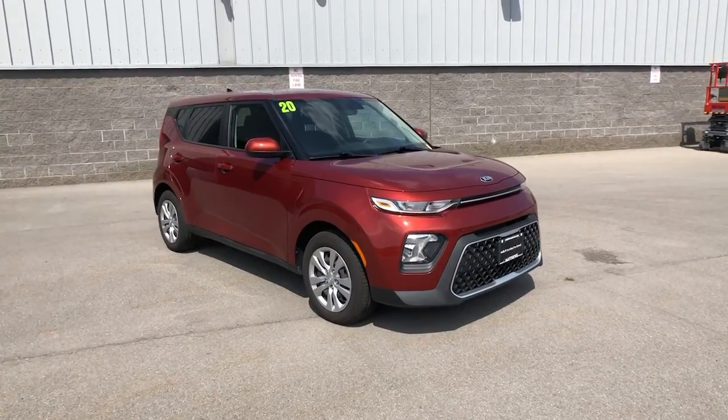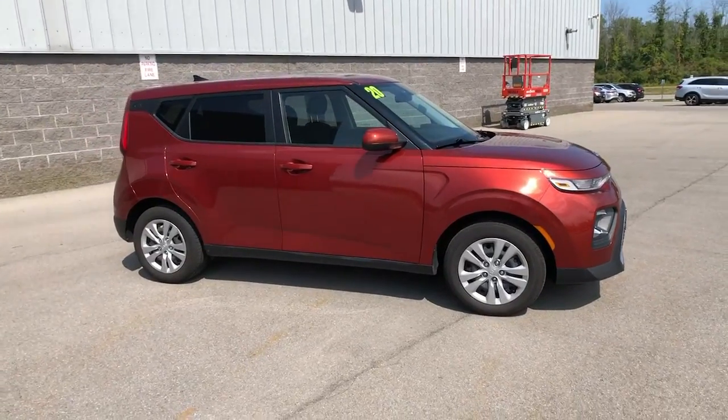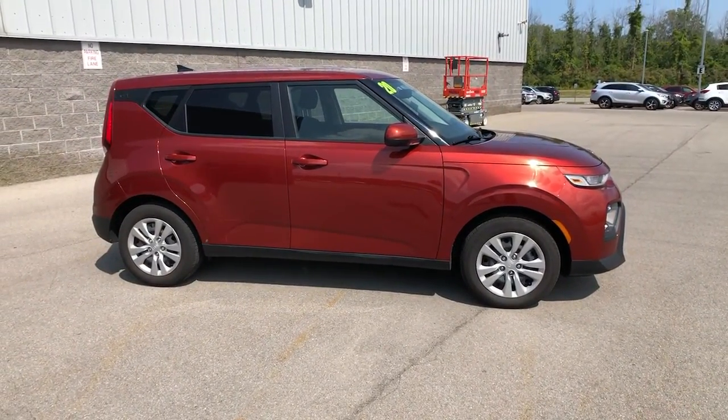Get into a car with value. 2020 Kia Soul. This vehicle still has fewer than 15,000 miles on the clock, so it won't last long.